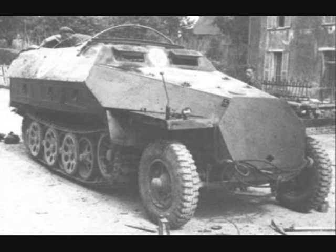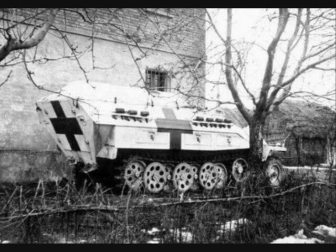Serial production of the Krankenpanzerwagen started on the C model, but many older vehicles were retrofitted to this role. They were unarmed and mostly marked with conspicuous red cross markings. In the interior there was a bench for slightly wounded and mountings for stretchers.